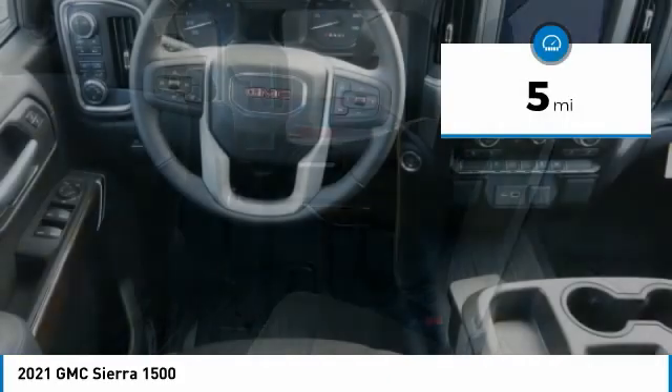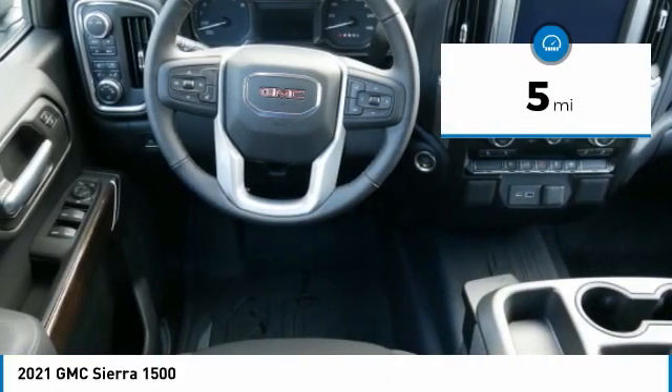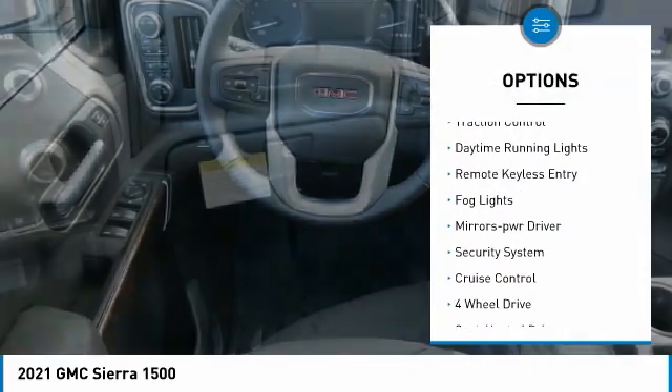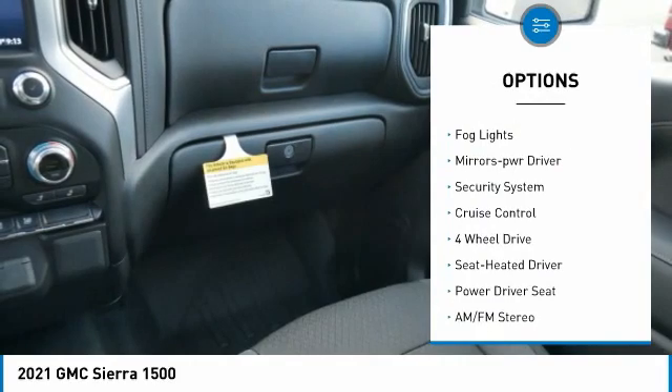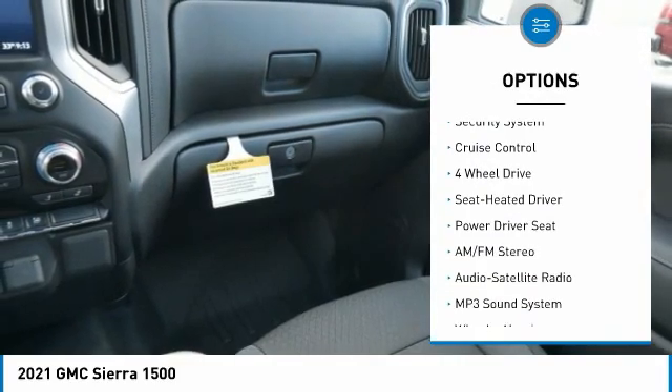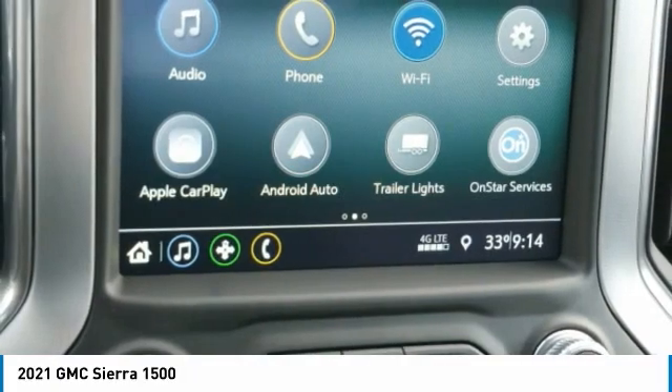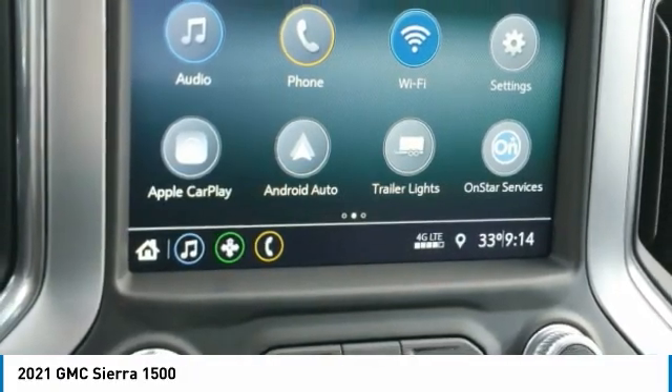This vehicle has less than 100 miles. Here are some of this vehicle's great options: towing package, aluminum wheels, heated side mirrors, traction control, daytime running lights, remote keyless entry, fog lights, power driver mirrors, security system, and cruise control.